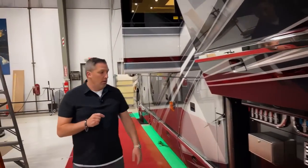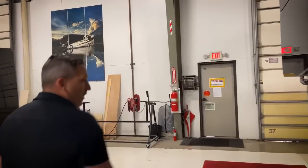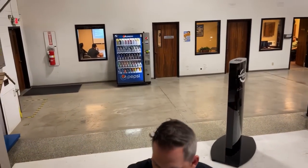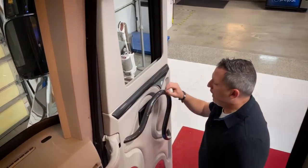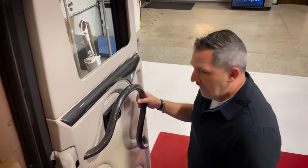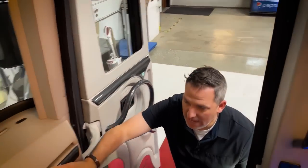I wanted to show you that before we went inside. I really like our plumbing bay. They have to be functional — fit and finish is one thing, aesthetically pleasing is important, but it's got to work. Look at that entry door — isn't that pretty? It's got this gray and black wood grain theme that extends from the handle to this trim piece, all the way through the dash.